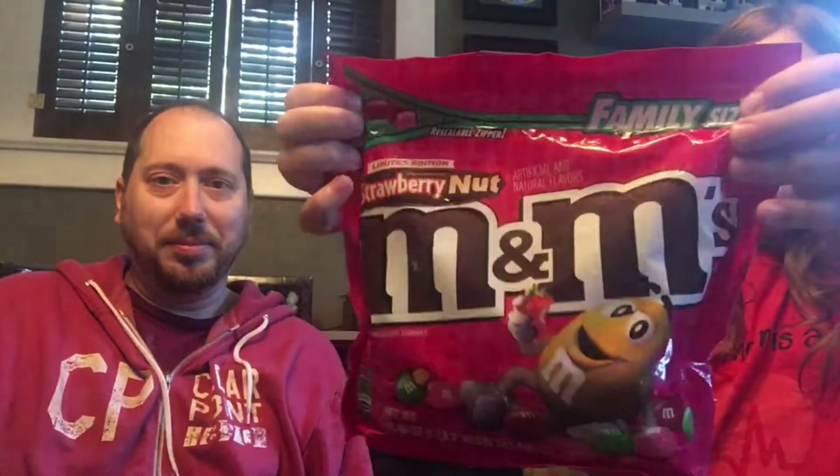We have a bunch of candy here. I've seen commercials about these — they're the Tic-Tac Mixers. We have the Cherry Cola ones, they go from cherry to cola. We also have some tropical Sour Patch Kids.